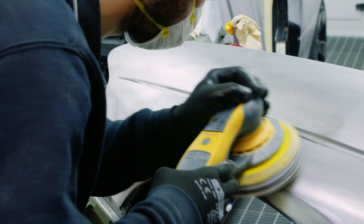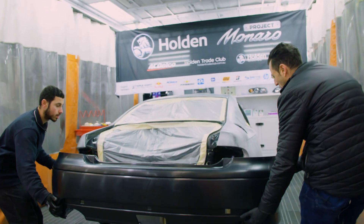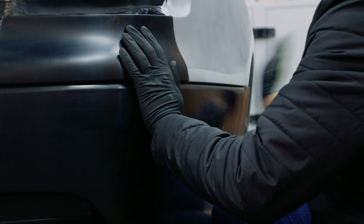Some of the panels have seen better days, but this classic is going to be barely recognisable when B&A are done with it, once it's been hit with a stunning fresh coat of PPG paint.